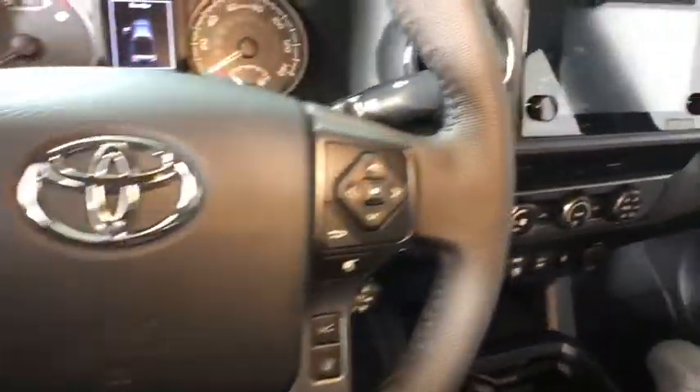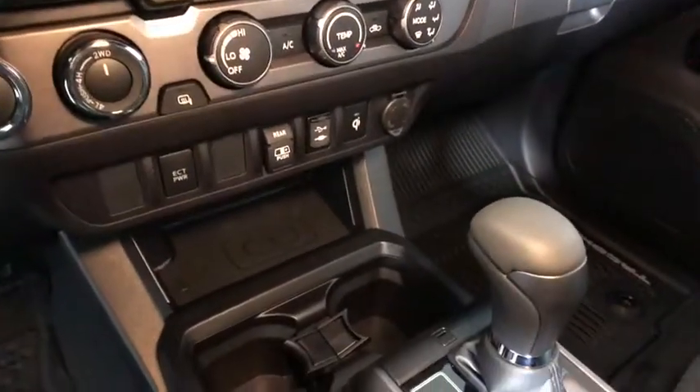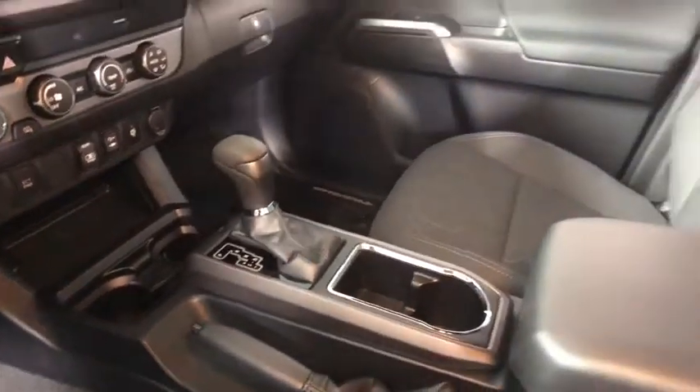Here are some of this vehicle's great options: traction control, navigation system, dual airbags, power steering, trip computer, compass, CD player, fog lights.